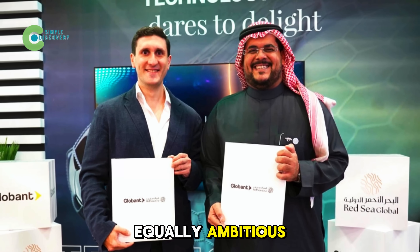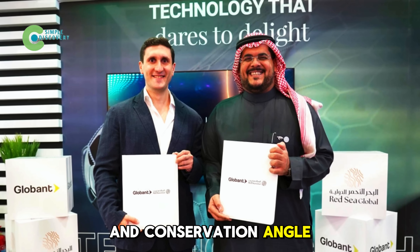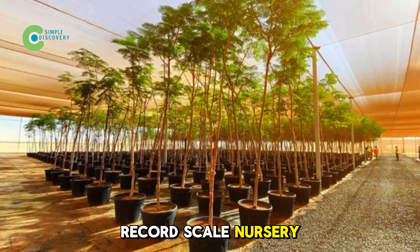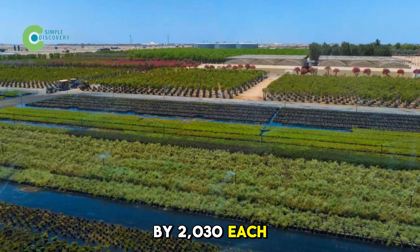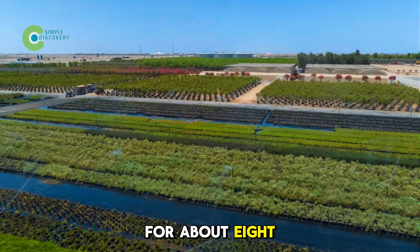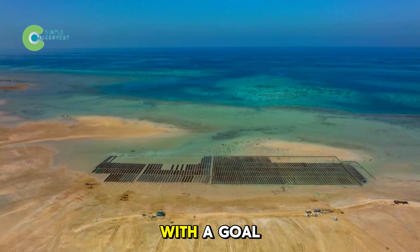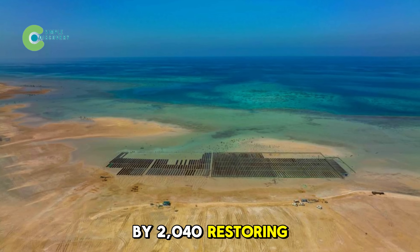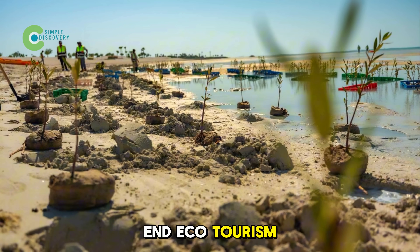Red Sea Global brings a tourism and conservation angle. Since July 2023, they've run a record-scale nursery aiming to grow 50 million trees by 2030. Each tree is raised for about 8 months, reaching 31 inches before being planted in coastal parks, with a goal of 30% net conservation benefit by 2040, restoring ecosystems while boosting high-end ecotourism.